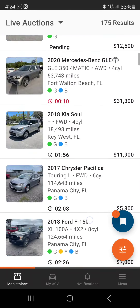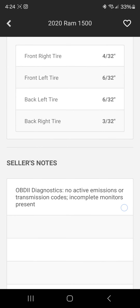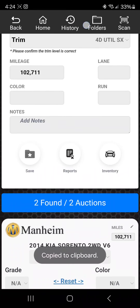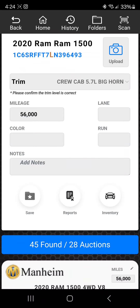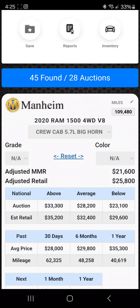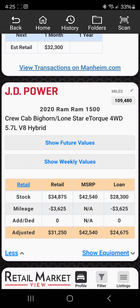Let's pick a different car — I want to get into selling trucks anyway. Let's use this 2020 — damn, this is one hell of a truck. We'll copy the VIN, go back, paste it. The mileage is 109,480. So the adjusted MMR is $21,600. You can see the mileage up top right. Same thing here — we just took a hit of $3,600 because the mileage is so high, so the adjusted check is going to be $24,600.